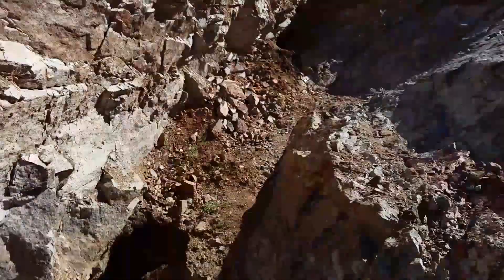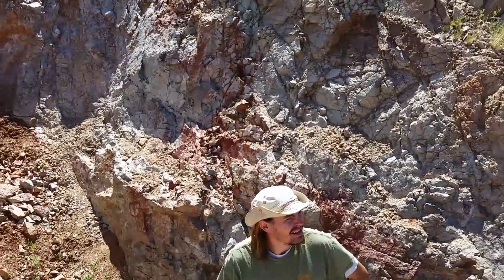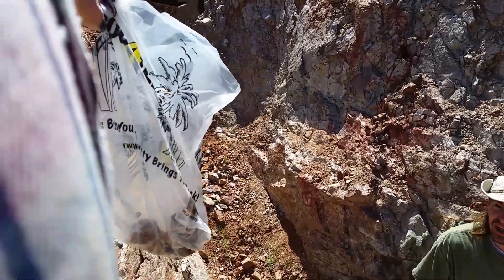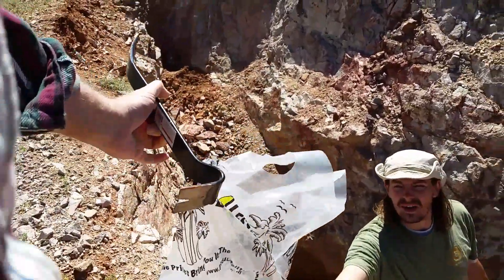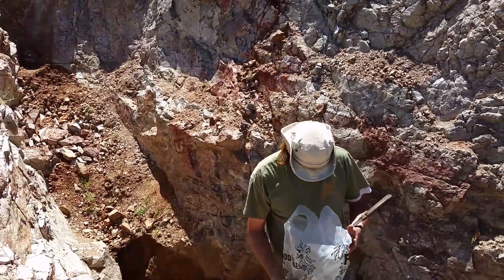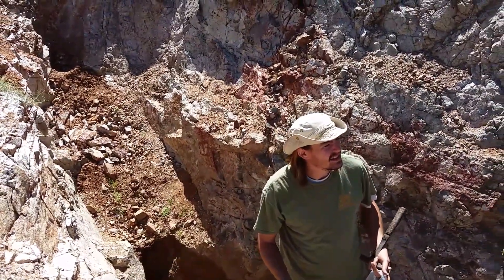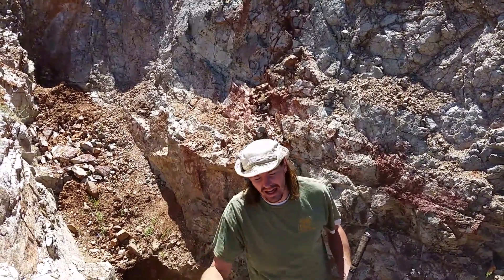I'm not entirely sure what we're pulling out of here. Two-thirds to about four grams a ton depending upon the assay — or rather, two-thirds of an ounce to four ounces a ton. And it's been consistent so far. We haven't really run out yet, we just ran out of muscle power digging. Actually, I've been corrected: it's three-quarters of an ounce to an ounce per ton.